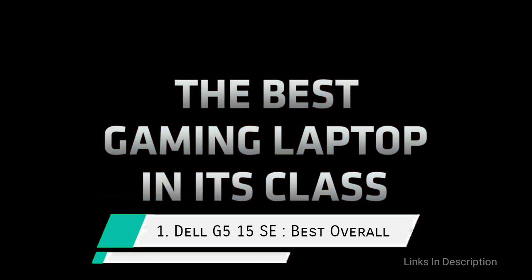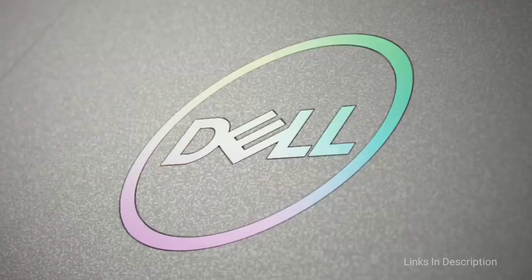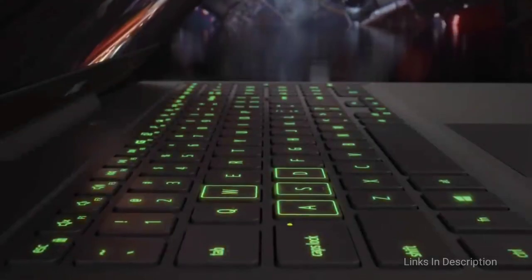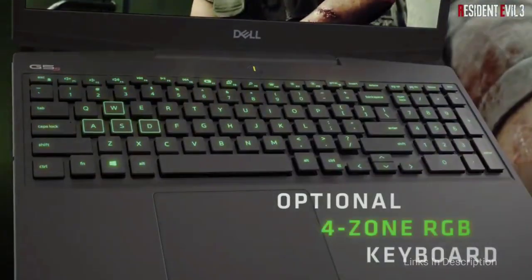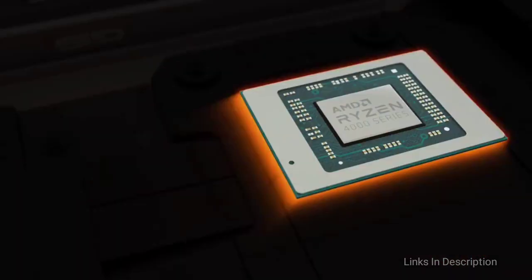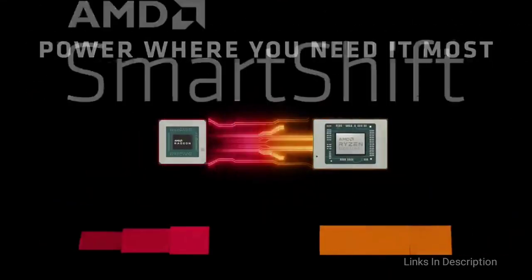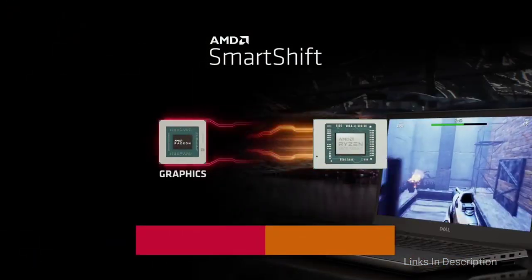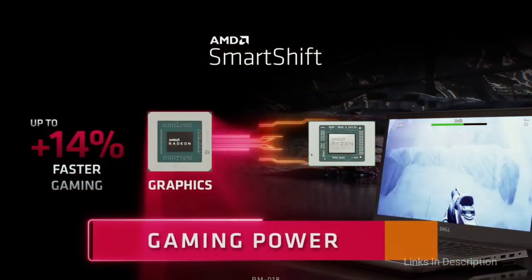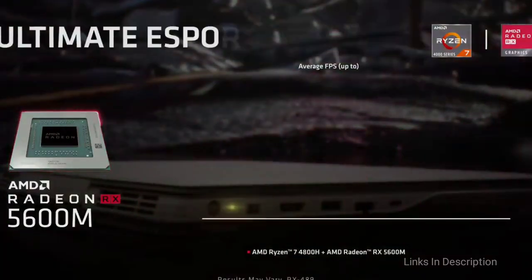Dell G515 SE — a great performance 15-inch laptop from Dell that comes under $1000. The Dell G515 SE is a great mainstream gaming laptop thanks to its wild GPU performance, awesome battery life, and a bright 15.6-inch display. With its AMD processor, the system continuously blew out the competition. The notebook also impressed with its battery life, lasting over seven hours in most reviews.